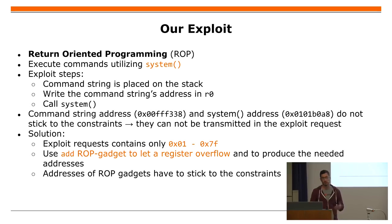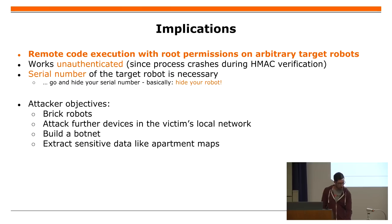The problem is that the address of the command string on the stack and the address of the system function do not stick to the ASCII constraints, so we cannot transmit them directly. To solve this, we transmit values that stick to the constraints and use an add gadget to add those values and generate arbitrary addresses. The ROP gadget addresses themselves also have to stick to the constraints because they are transmitted in the request. The exploit allows executing arbitrary commands on arbitrary robots, unauthenticated and with root permissions.